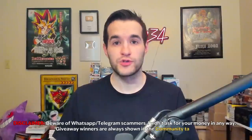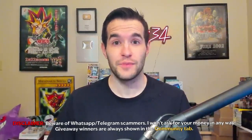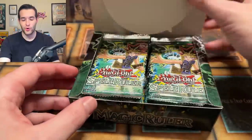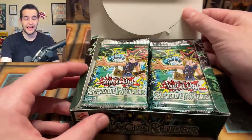Welcome back to Legacy Week episode four. I hope you guys have enjoyed the first three episodes — they have been insane, especially that last one. Go check it out if you've missed it. Today we have, not Magic Ruler unfortunately, we have Spell Ruler 24-pack box. Pharaoh's Servant was crazy last time, and I'm expecting this to do just as well.